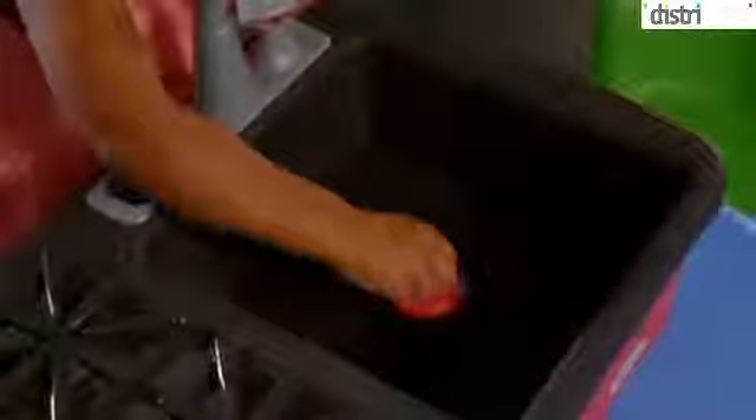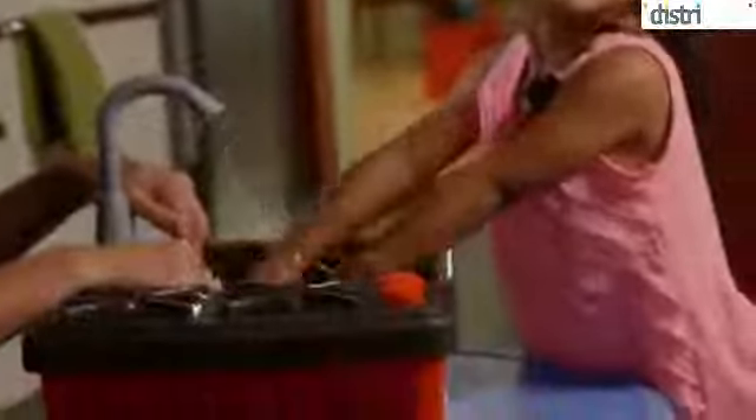Plus, it's got a real working sink and faucet, even a working drain. I love that it encourages her imagination, and it comes with so many different accessories.